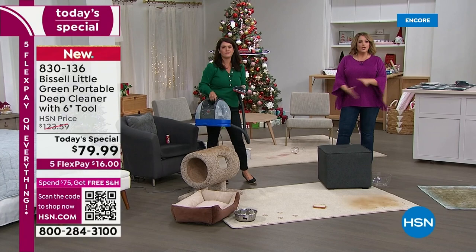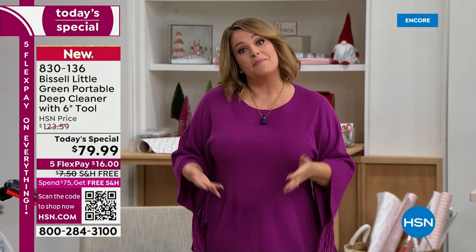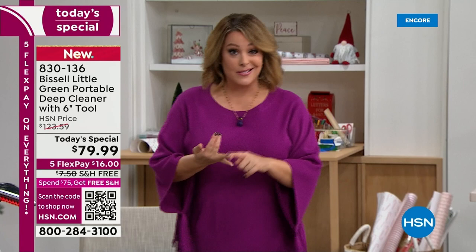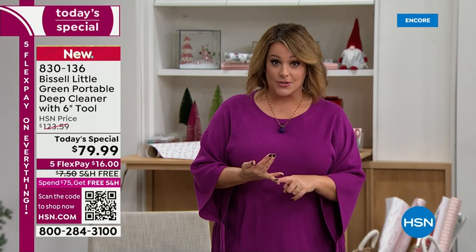Everybody's on a budget. You can't buy a brand new area rug, a brand new couch, a brand new mattress. Before you toss it, before it becomes disposable, you have the opportunity to make your stuff look brand new, freshen it all up. You're not renting a machine that somebody else has been using on their pet messes. You have your own machine — it weighs less than 10 pounds.